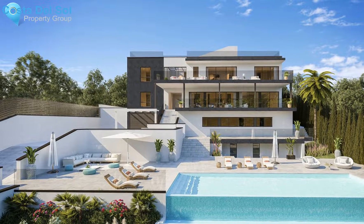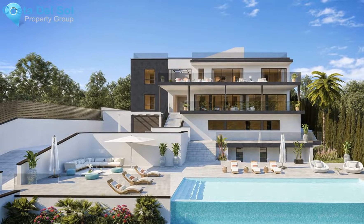Setting: close to port, close to schools, close to forest, close to marina, urbanization.